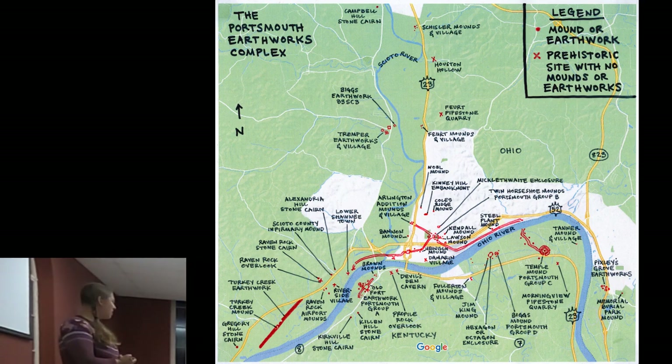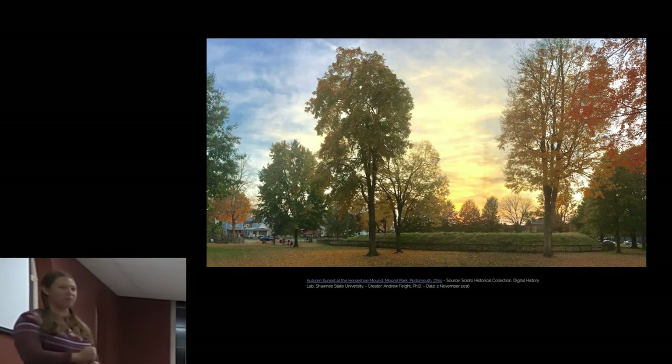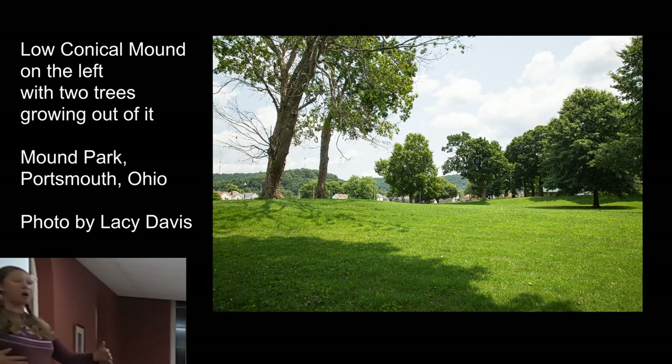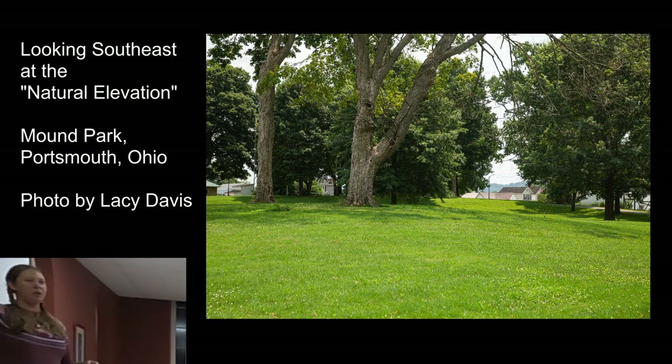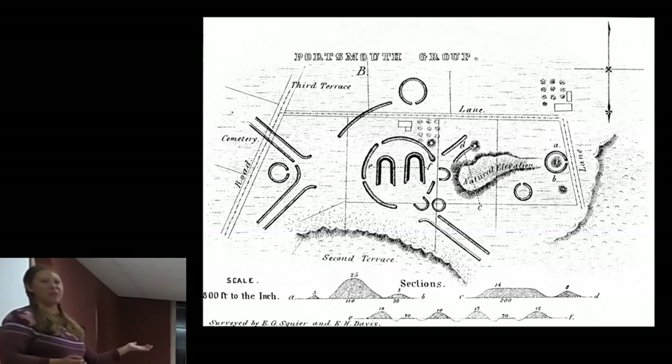There are portions of the Portsmouth Earthworks complex that are still left. In Mound Park we have the Horseshoe Mound — our most famous mound, about 12 feet tall, 180 feet long by 160 feet wide. There's also a conical mound just to the northeast of the Horseshoe Mound, visible as a small rise with two younger trees. Up where the buildings are, where the children's home used to be, the land is elevated about 18 feet above the rest of the park — what Squire and Davis called the natural elevation — which has never been investigated to determine whether it's actually natural.